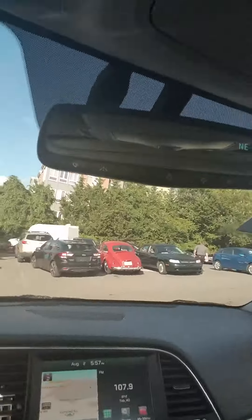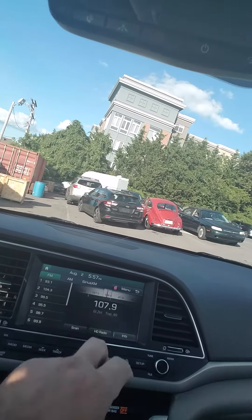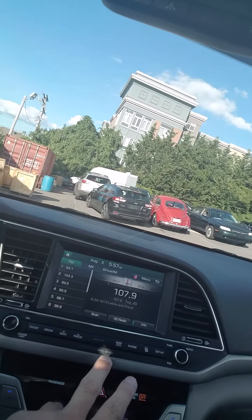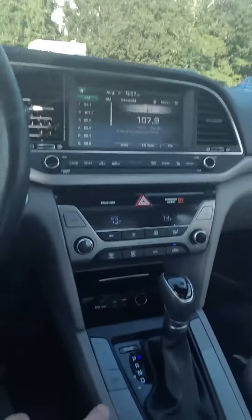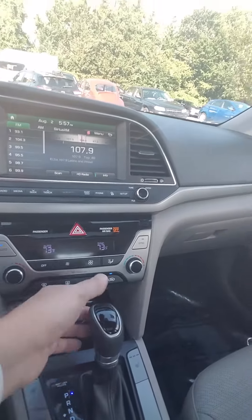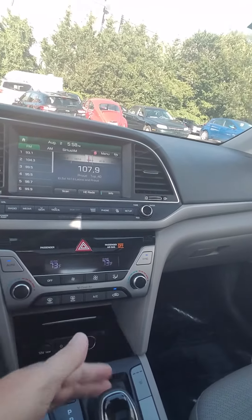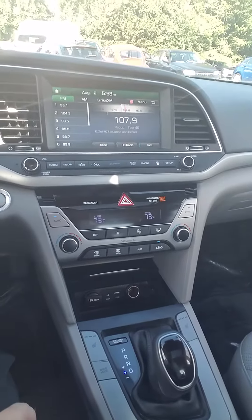Check this out — navigation system, it's got the Apple CarPlay, Android Auto, Sirius XM Radio. Down here you got the drive modes; you can put it in sport mode, slide it over, and upshift and downshift through the gears so you can control which gear it's in.